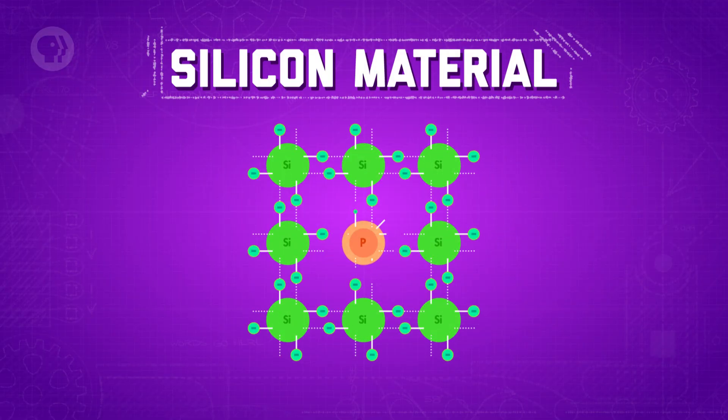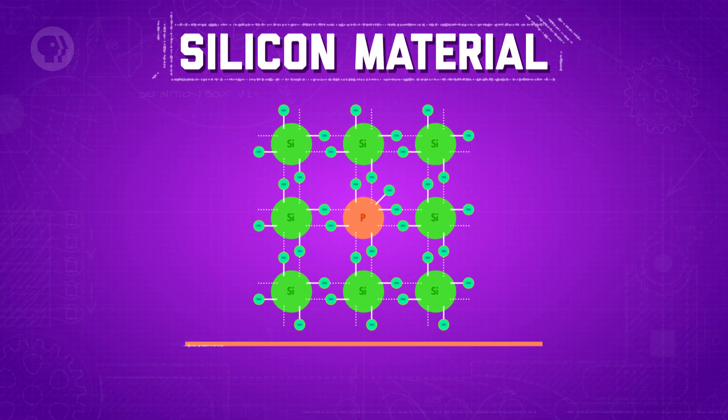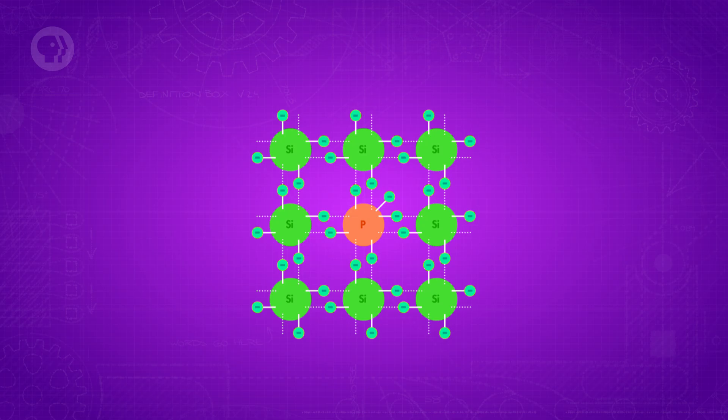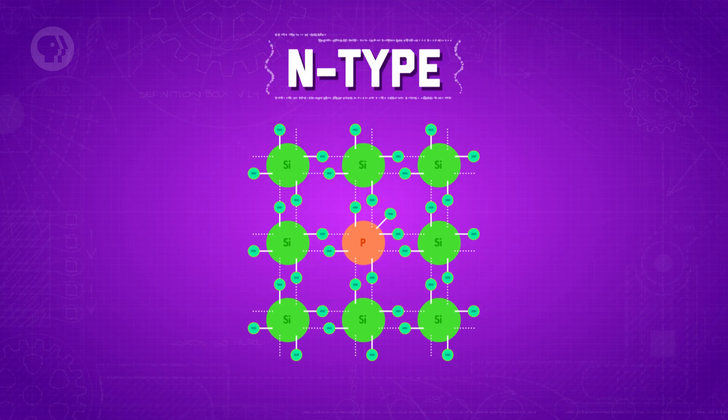On its own, silicon doesn't conduct electricity very well – it has no free charges like free electrons in it to carry a current. But you can alter the structure of silicon on an atomic level to change that. First, you replace a few of the atoms in a layer of silicon with phosphorous atoms. Those phosphorous atoms each carry one more electron than a silicon atom would have, which introduces more negatively charged electrons into the material. Those extra electrons aren't bound to any of the silicon atoms and are therefore free negative charges. For that reason, we call this an n-type semiconductor – n for negative.